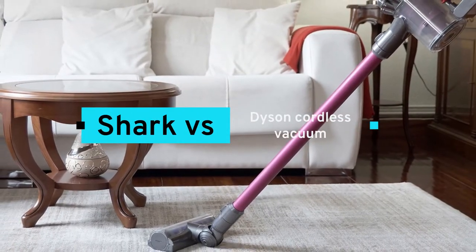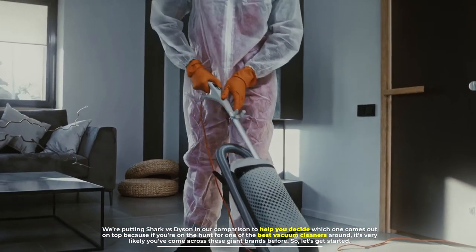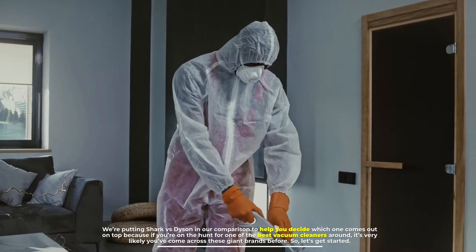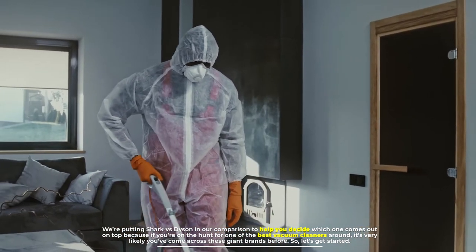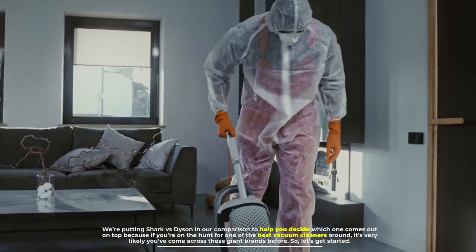Shark vs. Dyson Cordless Vacuum. We're putting Shark vs. Dyson in our comparison to help you decide which one comes out on top, because if you're on the hunt for one of the best vacuum cleaners around, it's very likely you've come across these giant brands before. So, let's get started.